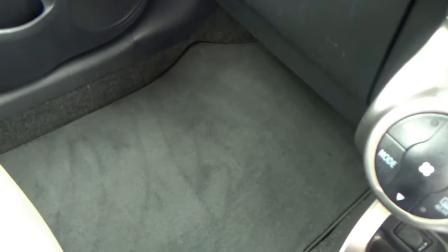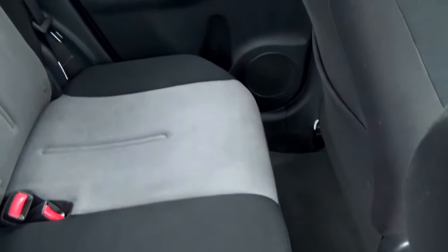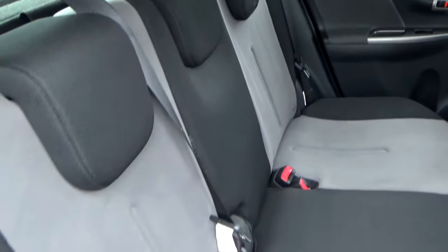You'll see a nice clean footwell and again the passenger seat is in excellent condition. Looking in the rear, it's all nice and clean — three three-point safety belts, and on the two sides you have isofix trims.